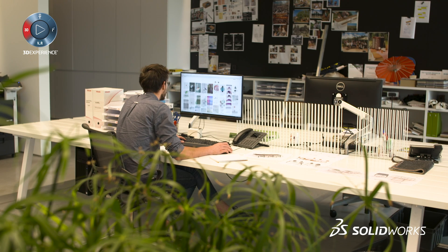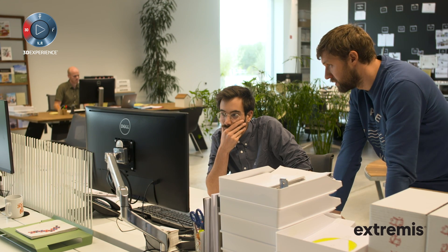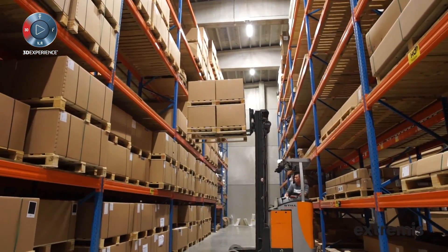Then we only have to make one or two prototypes anymore. Since this year we also started with PDM because we are growing as a company — we started about 23 years ago when we were only five people, so everything was very simple.